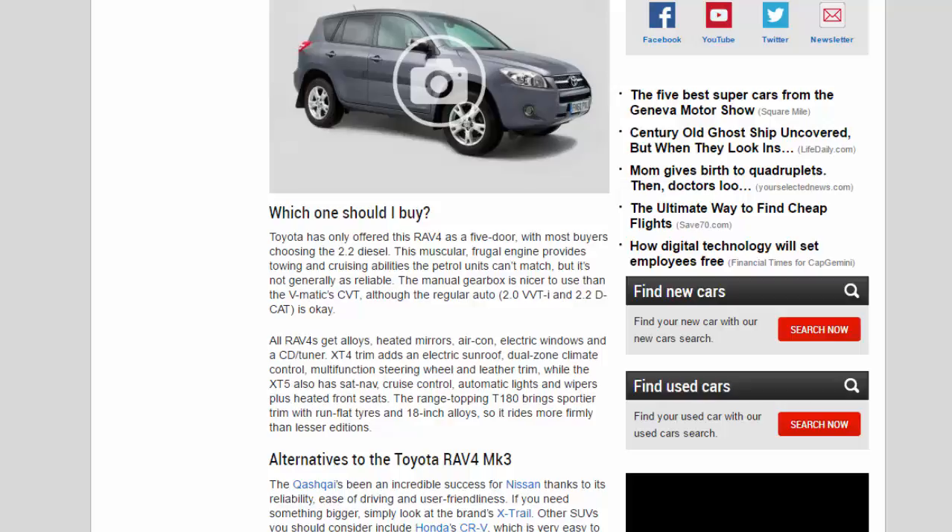All RAV4s get alloys, heated mirrors, air-con, electric windows and a CD/tuner. XT4 trim adds an electric sunroof, dual-zone climate control, multifunction steering wheel and leather trim. The XT5 also has sat-nav, cruise control, automatic lights and wipers, plus heated front seats. The range-topping T180 brings sportier trim with run-flat tyres and 18-inch alloys, so it rides more firmly than lesser editions.